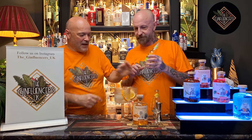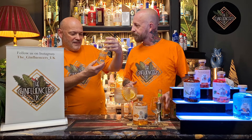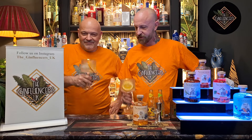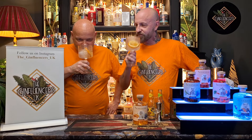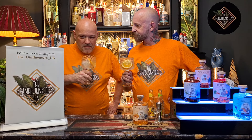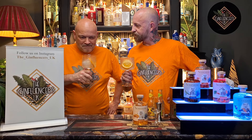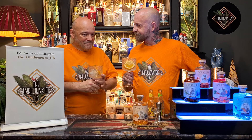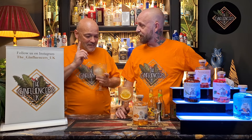Oh, that's elderflower and lemon. And that's the classic Indian. I don't like it with the classic Indian — it's nicer with the elderflower. So they're right, and I actually like it with the Indian too.